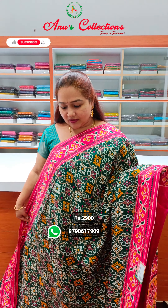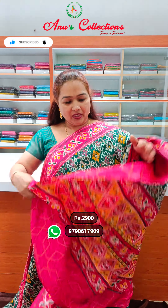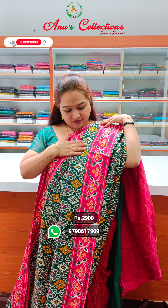Lovely color, nice dark green shade with pink color. Pretty printing all over the sari, with a nice and beautiful contrast. Very rich look.